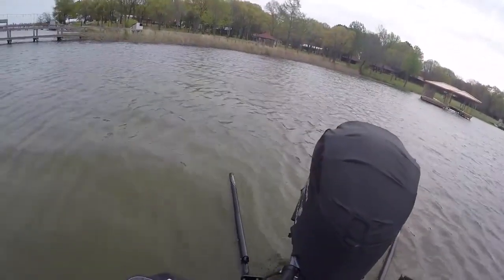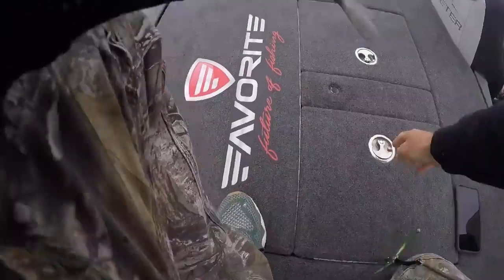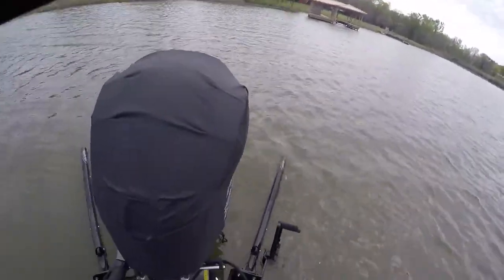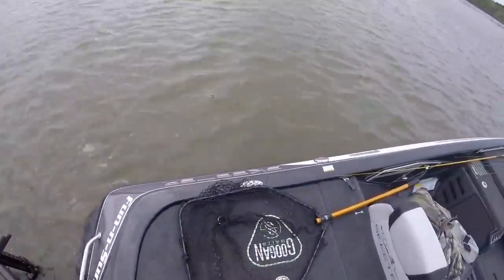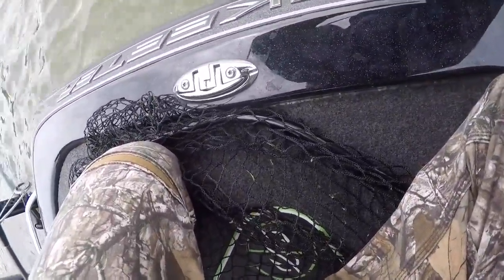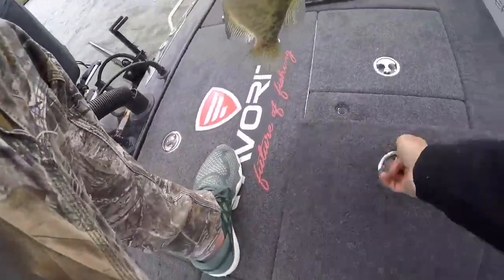Oh there we go — he absolutely choked that crappie jig. We are getting the meat! Got him — oh that's a good crappie, good crappie, come on baby. Get around that pole, come on now. Another hammer, another whammer jammer hammer slammer! Toads, baby — freaking toads. I think that's number five and they're just huge, they're just massive.